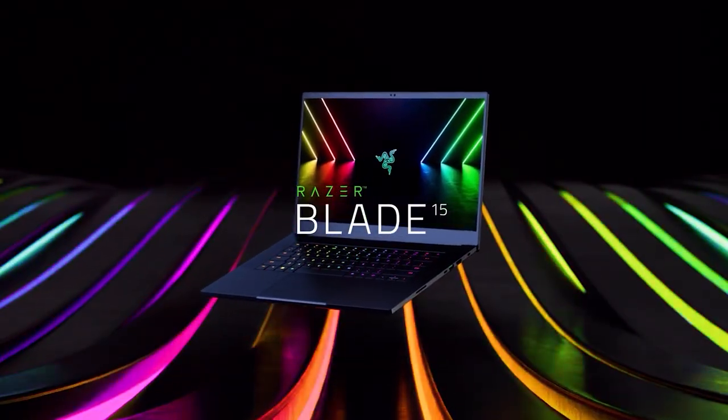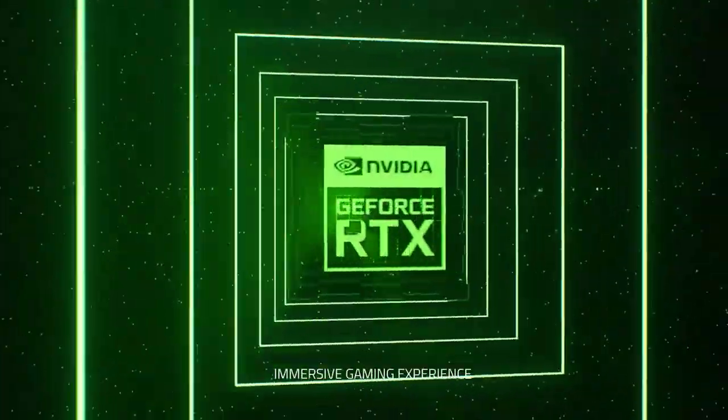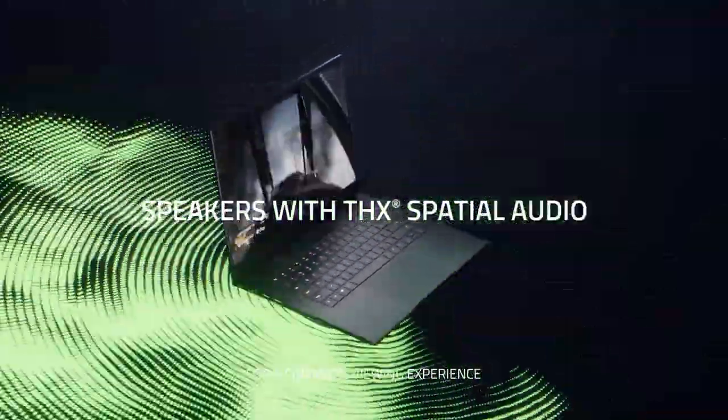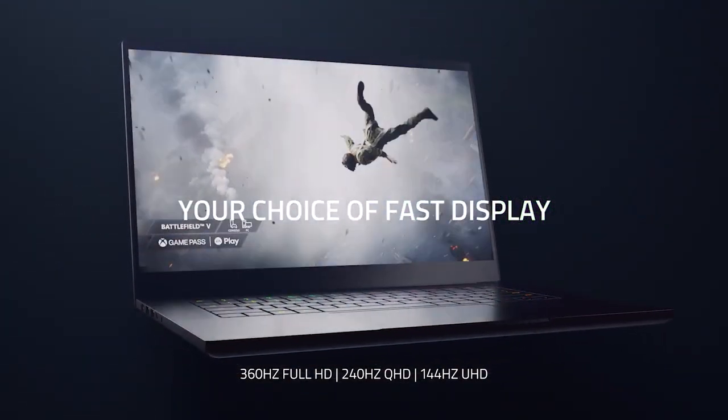First off, let's get started with the Razer Blade 15 gaming laptop 2022. This is a really great laptop for music production, regardless if you're just doing music or you decide to make music videos. It comes with Intel's brand new 12th generation processor, which is really fast. It comes with a 15.6-inch screen and you also have the option to upgrade to a 17-inch monitor. You can get it in a 240Hz or 144Hz screen.